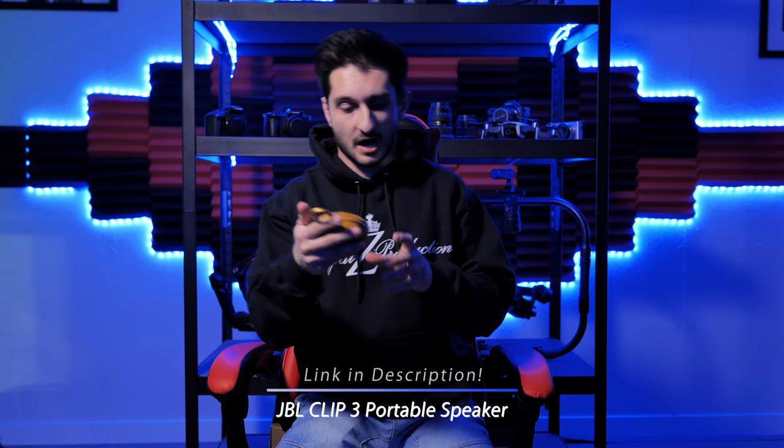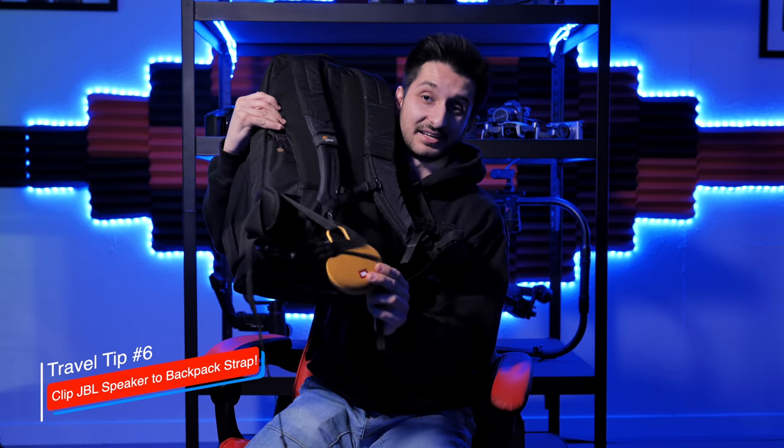Ziplock bags are clutch when you're about to miss a flight or have to rush to a gate, and you've got to carry this thing that's full of external batteries, a Ronin M, tools — it gets pretty heavy lugging that around at a full sprint through an airport. But you can fit a lot of stuff in there without paying for an extra checked bag. External speakers — I use JBL clip speakers. I'll usually take two on sets. You can clip them to the side of your backpack so they're not taking up any space in the bag — simple and saves room.